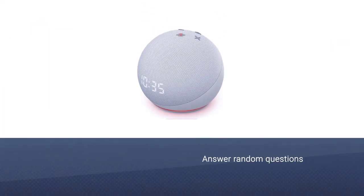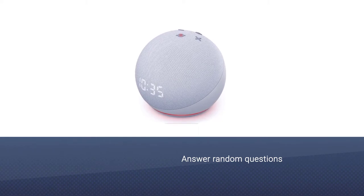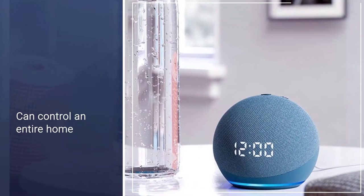Using Alexa, the Echo Dot can control an entire home, including smart device-compatible lights, dryers, ovens, door locks, and thermostats.